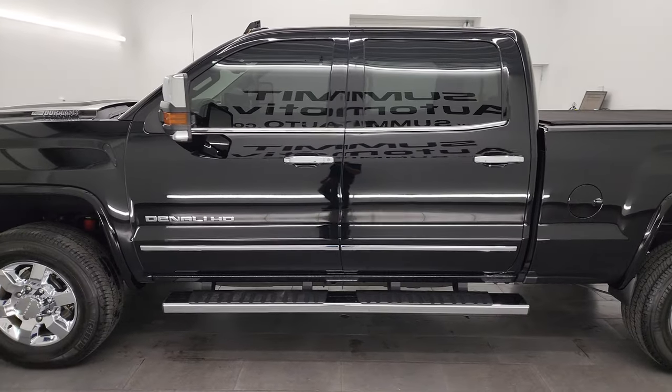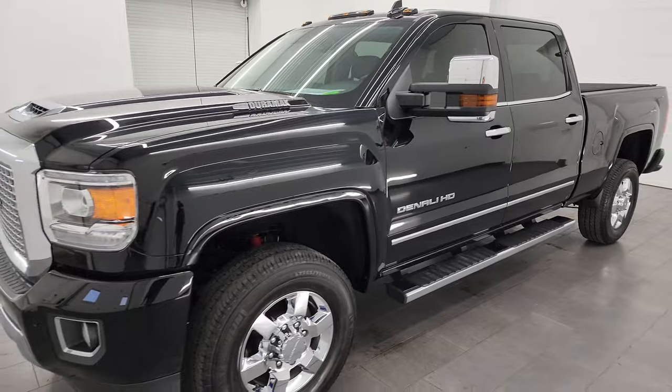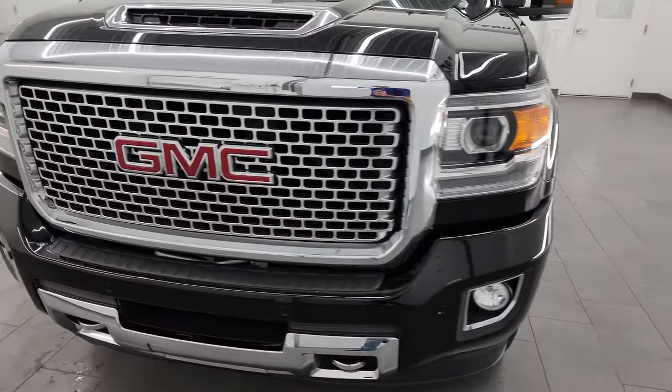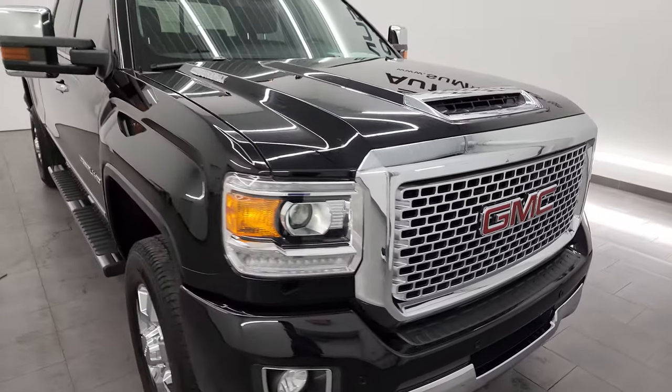This 2017 GMC Sierra 3500 has the 6.6 liter Duramax diesel engine. It's the L5P engine which puts out 445 horsepower. It's paired up with the Allison heavy duty 6 speed automatic transmission.